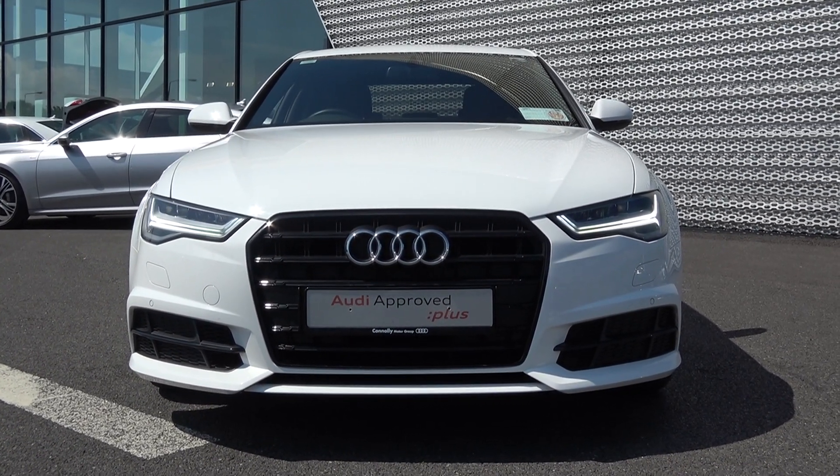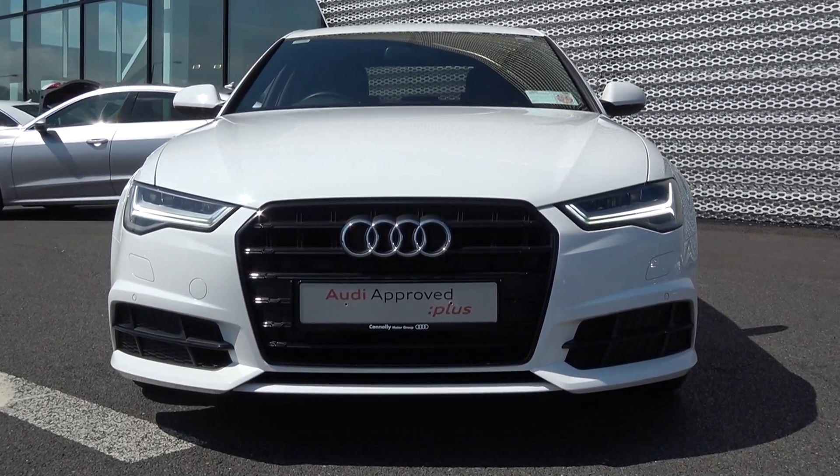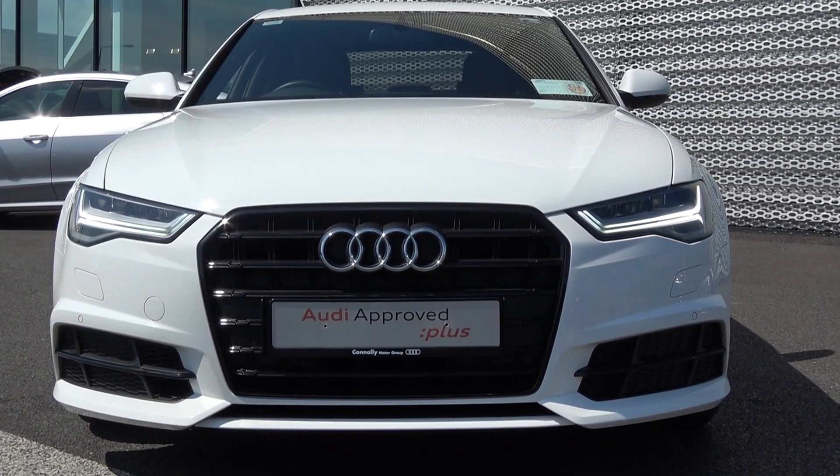This vehicle comes with a very comprehensive Audi Approved Plus warranty, simple finance options and is available for immediate delivery.